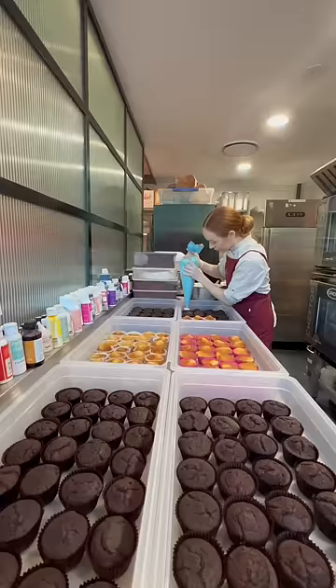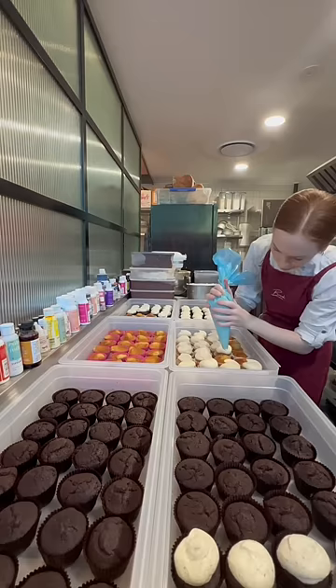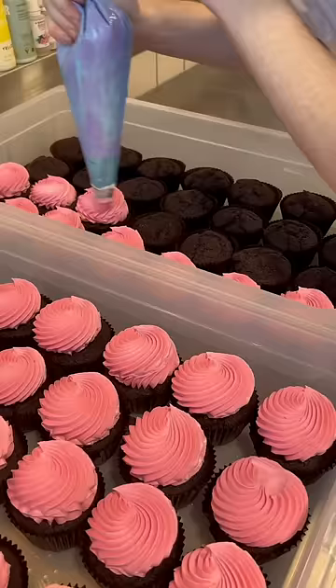Once they're ready in the display fridge it's time to get ready with all of the cupcakes. As you can see I have a lot of cupcakes today and this isn't even all of them — it's just all the ones that I could fit on the bench.